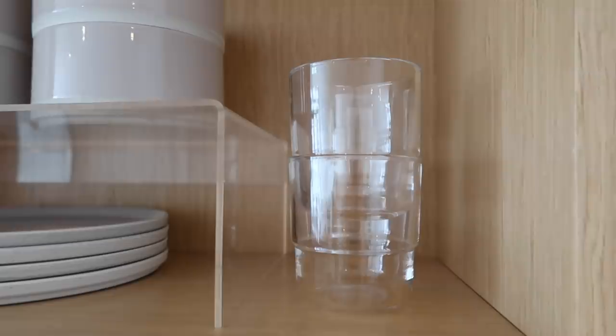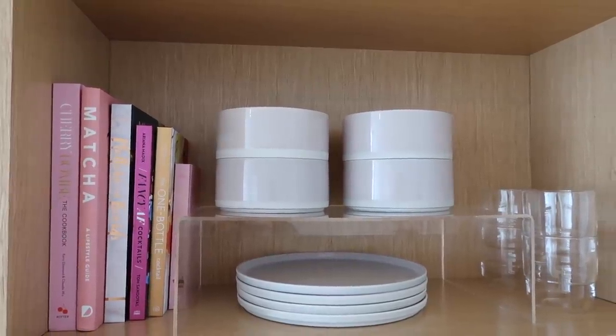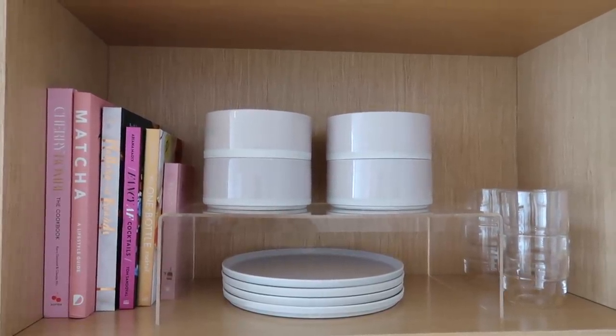I also have the Our Place dish set — I got the dinner for four set, which comes with an Always Pan, a steamer, a spatula, four plates, four bowls, and four cups. Everything in this set is so beautiful, and the dishes all stack really easily, which is great for small kitchens. I'll have everything linked down below. It is by far my favorite item in my entire kitchen — I use it every single day. Thank you so much to Our Place for sponsoring today's video. Now let's get into the rest of this little weekend vlog.